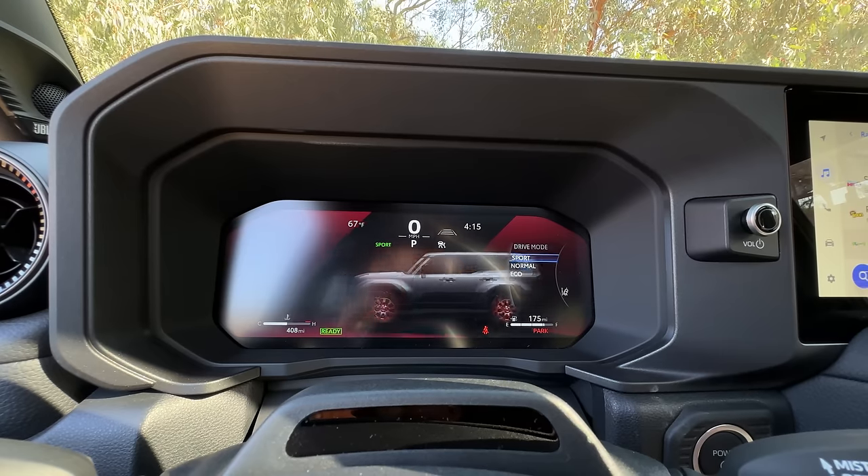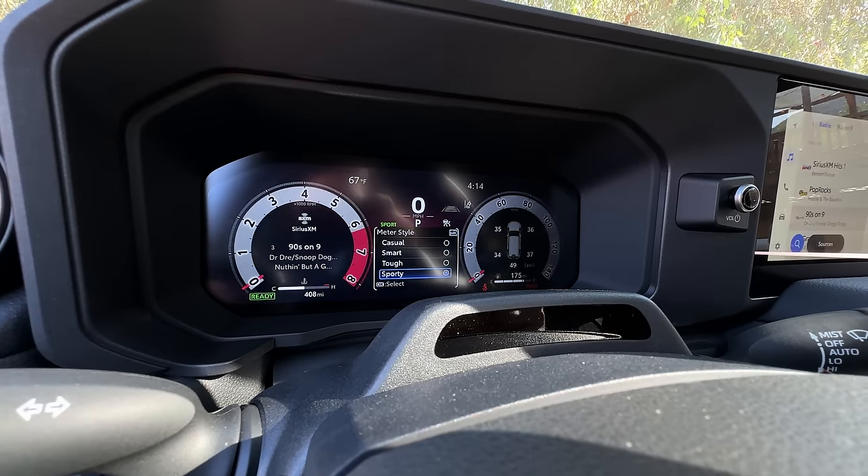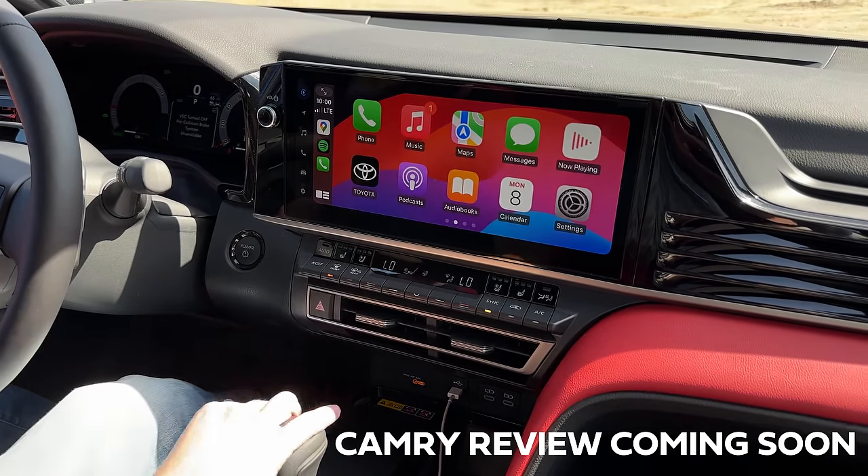We have sport, normal, and eco, and the gauge cluster changes the screen display, which looks pretty nice. Moving to the infotainment, CarPlay is up on the larger 12.3-inch display. It doesn't have that cool mode with the menu bar on the left yet — that'll probably be coming in an update, though the Camry has it. Toyota infotainments are becoming great again. We also have a full digital gauge cluster, unlike the 1958, and a JBL sound system. Climate controls are split into their own hard buttons. It's all USB-C, no USB-A. And there's a 360-degree camera — you can see under the car and cool angles.